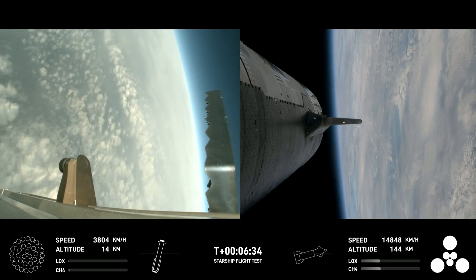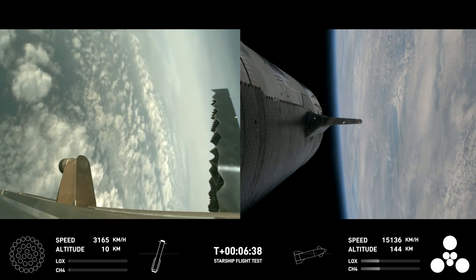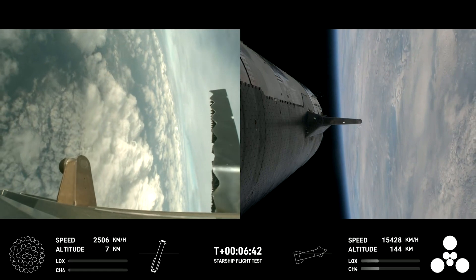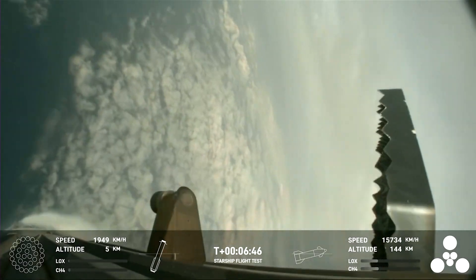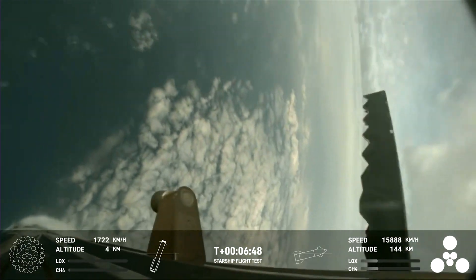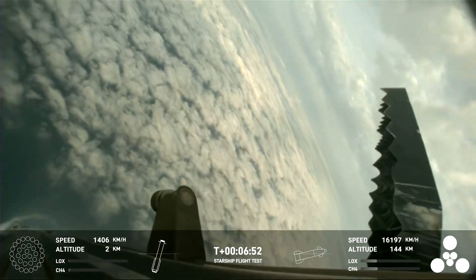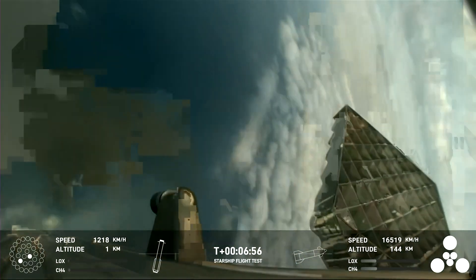For the landing burn, we're going to expect to see the 13 center engines light, rapidly bring down the booster's velocity, and then just the three in the center for splashdown. Let's see if that'll work — we're getting a few engines.